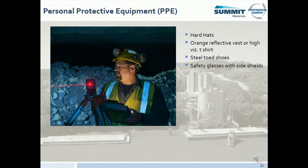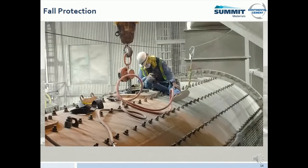Dust masks and hearing protection must be used when working in an area that is posted as such. If your job requires confined space entry or fall protection, your Continental or Green America Recycling contact will discuss our policies, procedures, PPE, and rescue plans with you.